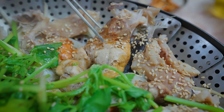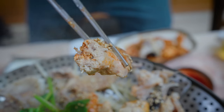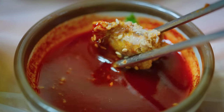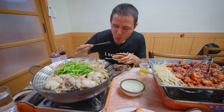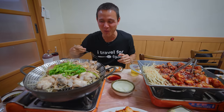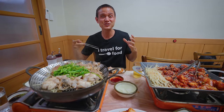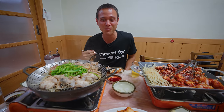Next up are the organs — I think this one is the liver. Monkfish liver — one of the ultimate delicacies. For the organs you should dip it into this sauce, which is a mixture of gochujang and vinegar. Oh wow — that just completely melts in your mouth. So clean tasting, so pure, completely dissolves on your tongue. That's good.